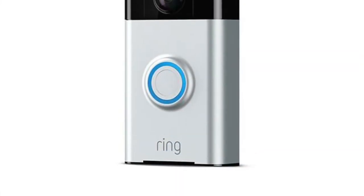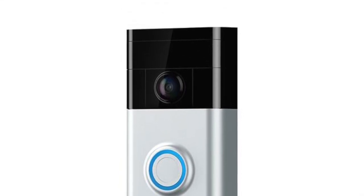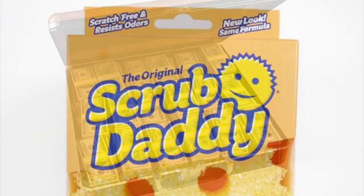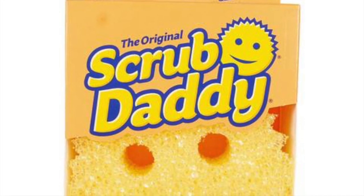Ring — next up we have Ring, a doorbell camera. This was recently sold to Amazon for an impressive 1.1 billion dollars.